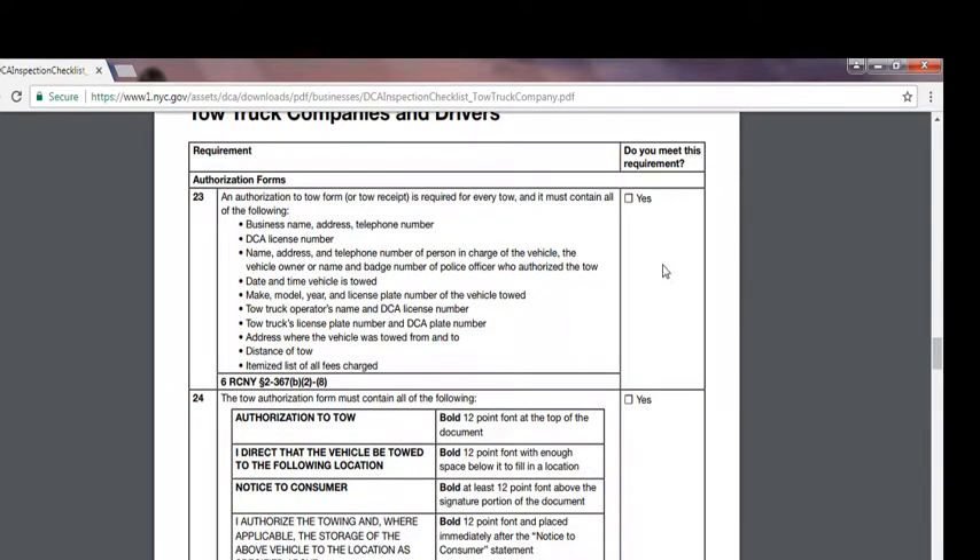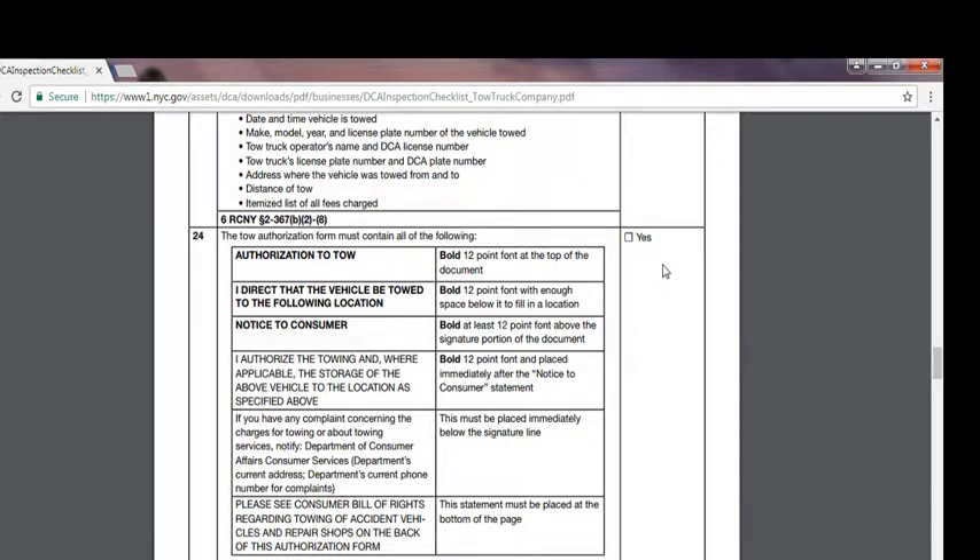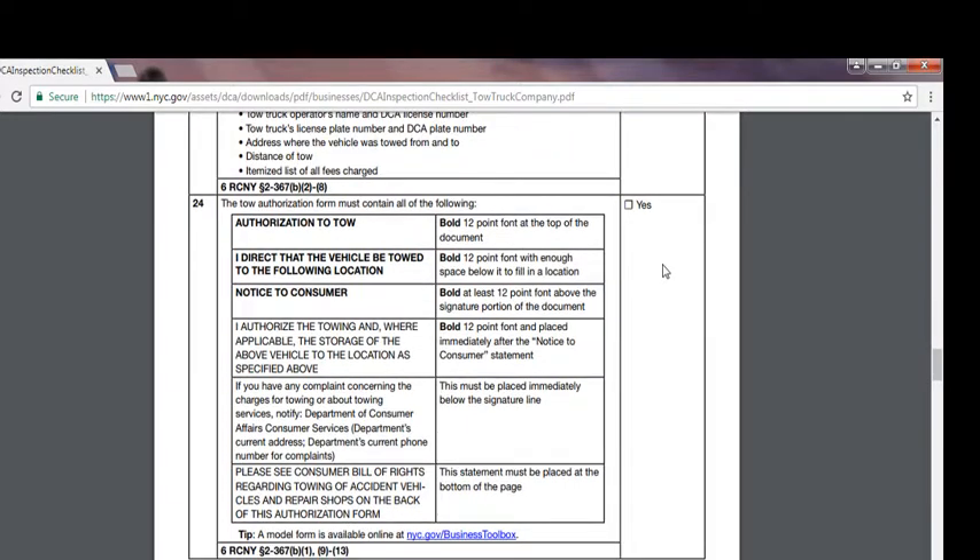The authorization form must contain all of the following formatted text: 'Authorization to Tow' in bold 12-point font at the top of the document. 'I direct that the vehicle be towed to the following location' in bold 12-point font with enough space to fill in the location. A 'Notice to Consumer' section in at least 12-point font above the signature portion. 'I authorize the towing and where applicable the storage of the above vehicle to the location as specified above' in 12-point font immediately after the notice. 'If you have any complaint concerning the charge for towing or about towing services, notify the Department of Consumer Affairs, current address and current telephone number for complaints,' placed immediately below the signature line. 'Please see Consumer Bill of Rights regarding towing of accident vehicles and repair shops at the back of this authorization form' must be placed at the bottom of the page.